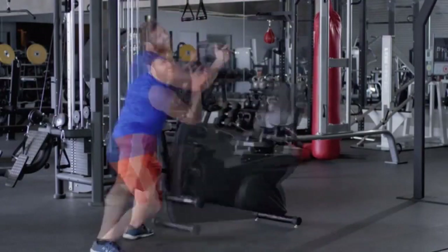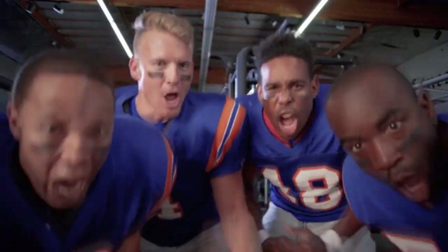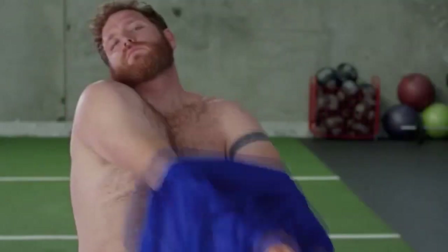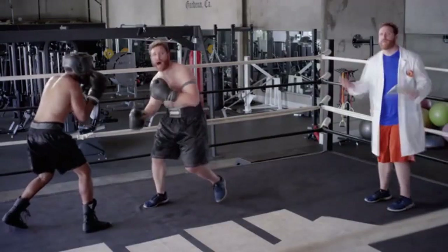Do you really need 12 glasses of water each day, or is 8 fine? They think you're fat — maybe they're fat. Maybe it's just the water you carry in your body. Well, Adore knows. It knows how much you weigh, how much of your body is water, and how much of your body is fat. But how about your muscle mass?